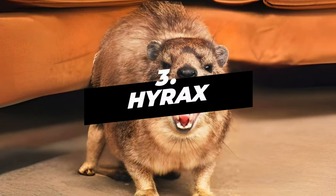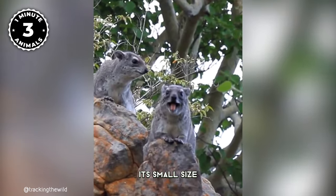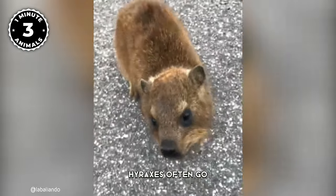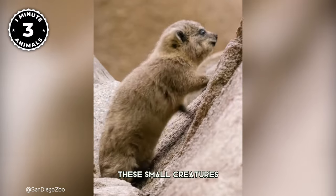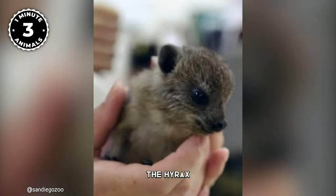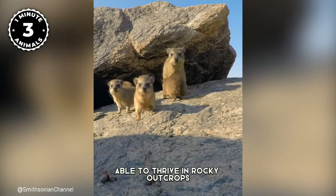Number 3: Hyrax. Despite its small size, the Hyrax shares a surprising genetic connection with elephants and manatees. Hyraxes often go unnoticed by many people, but these small creatures play a significant role in their ecosystem. Found in various habitats across Africa and the Middle East, the Hyrax is a master of adaptation, able to thrive in rocky outcrops, savannas, and even urban areas.